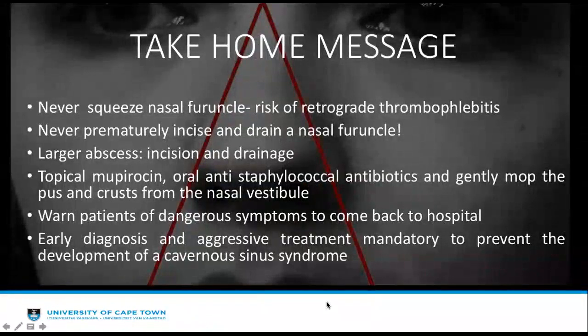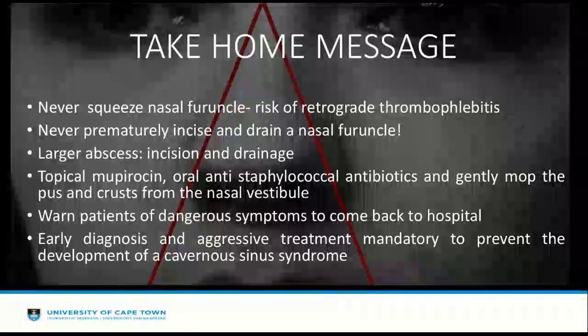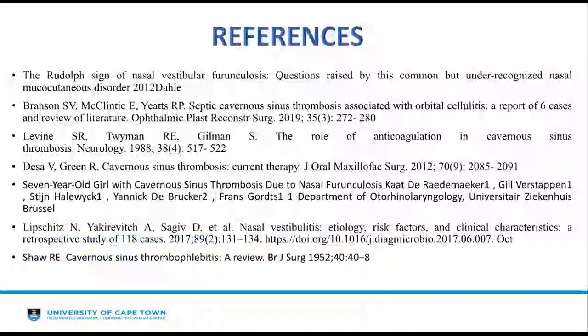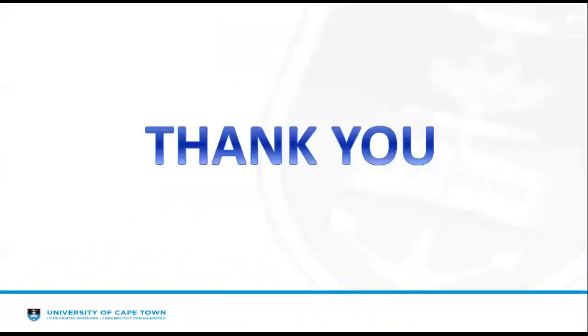Some take-home messages: one must never prematurely incise and drain a nasal furuncle — rather wait for it to mature and develop a pus-pointing sign before incising and draining. Topical mupirocin, oral antibiotics, and gentle mopping can be attempted. One must always warn patients of dangerous symptoms and to return to hospital if they occur. In the end, early diagnosis and aggressive treatment is mandatory to prevent complications.